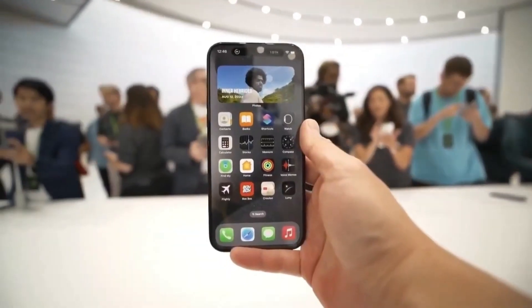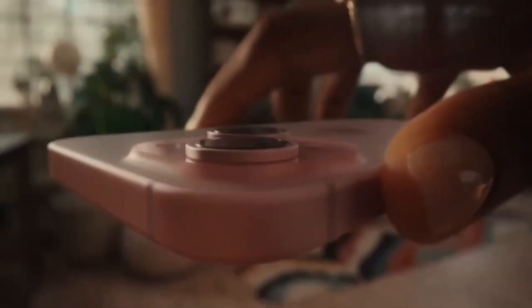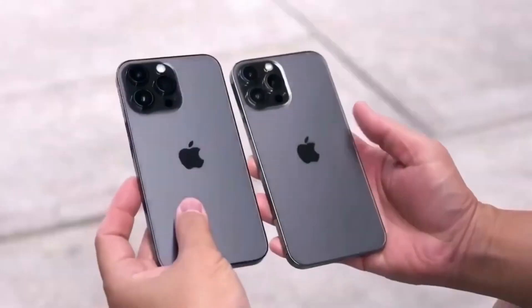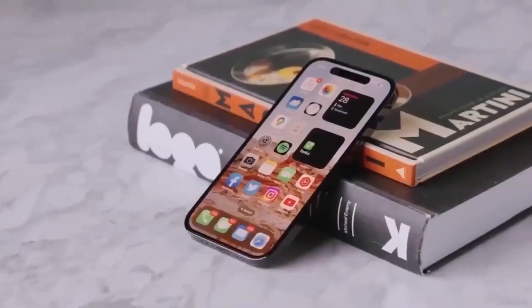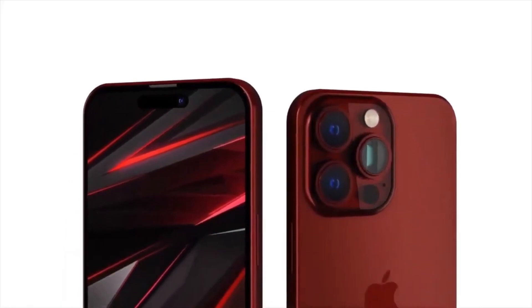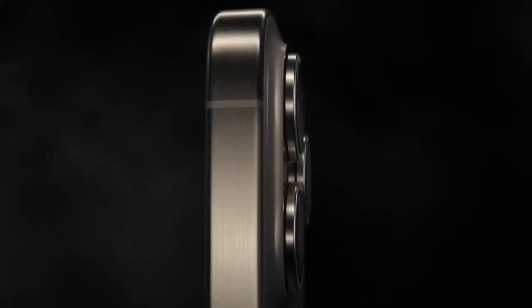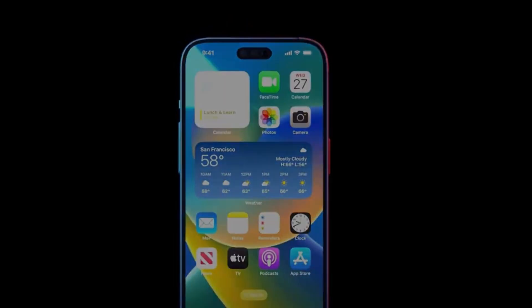In the ever-evolving world of iPhones, the battle between the regular iPhone 15 and the iPhone 15 Pro has never been more thrilling. These pocket-sized powerhouses cater to different crowds, but this year the lines are getting blurred. The regular iPhone 15, with its brand new display and Dynamic Island, is stepping up its game — it's almost as if it's challenging the Pro model more than ever before.